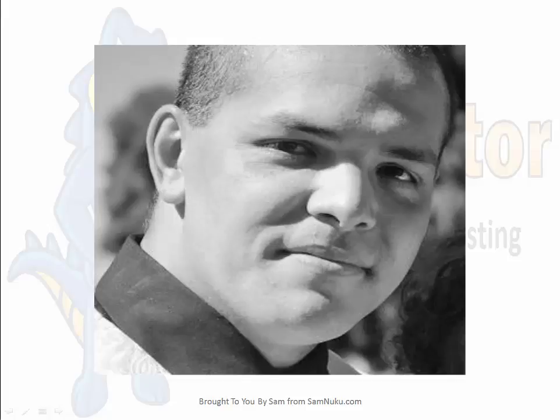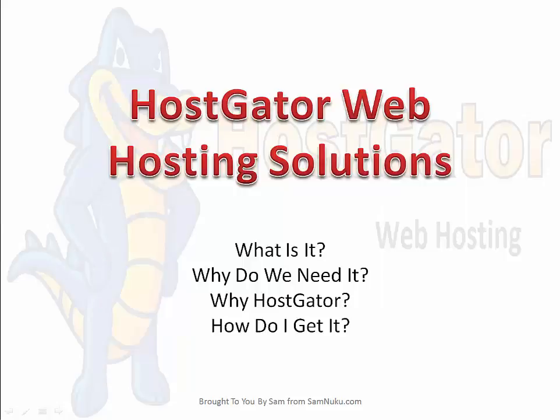Hi, this is Sammy from samnuku.com and I want to thank you for stopping by and watching this video. In this video, I wanted to discuss HostGator web hosting solutions — what it is, why we need it, why HostGator, and how do you go about getting it?